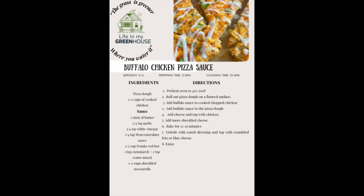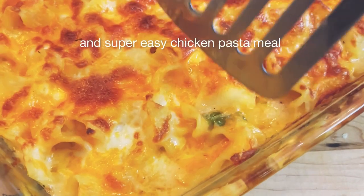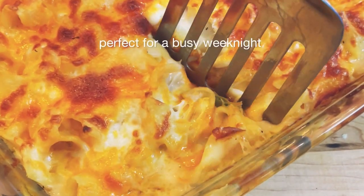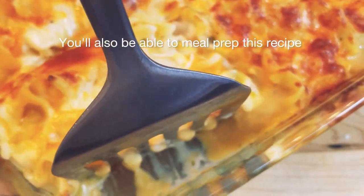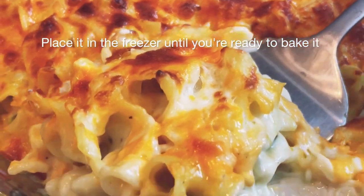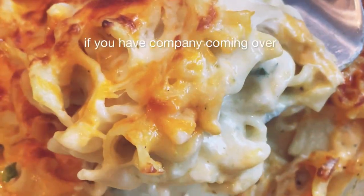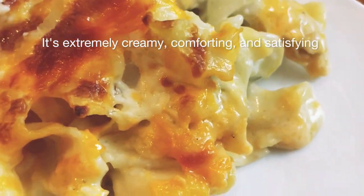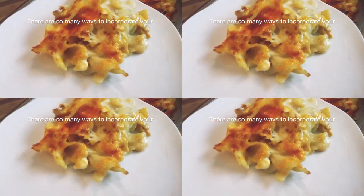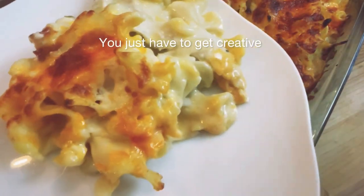I truly believe that making meals like these at home really deepens the family connection. For our final recipe using the rest of our rotisserie chicken, we'll make a delicious and easy pasta bake. You'll also be able to meal prep this — place it in the freezer until you're ready to bake it. This recipe is sure to be a hit if you have company coming over. It's extremely creamy, comforting, and satisfying. There are so many ways to incorporate your leftover chicken into a fabulous new meal.